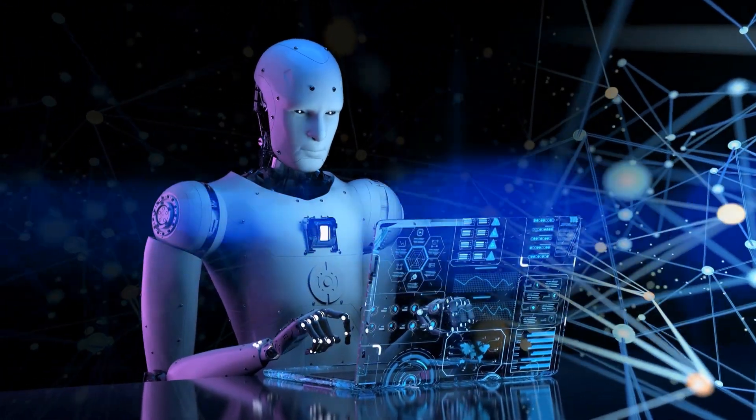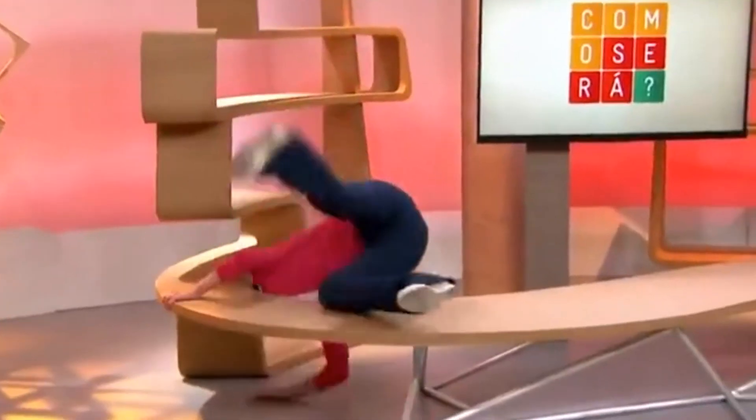Machines are going to take over. Artificial intelligence is becoming more intelligent than humans. What this means to you and how you maybe even could profit from this development, you are going to learn in this video.